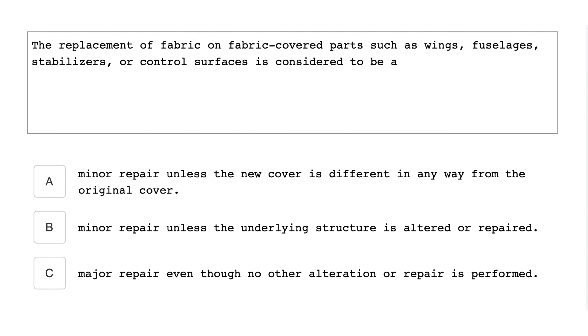The replacement of fabric on fabric-covered parts such as wings, fuselages, stabilizers, or control surfaces is considered to be a major repair, even though no other alteration or repairs are performed.